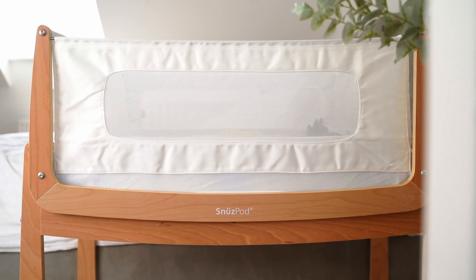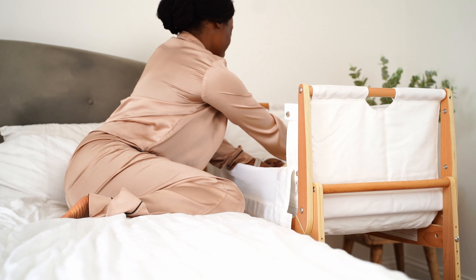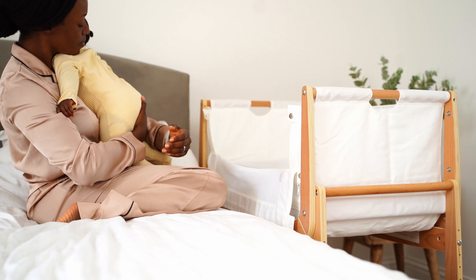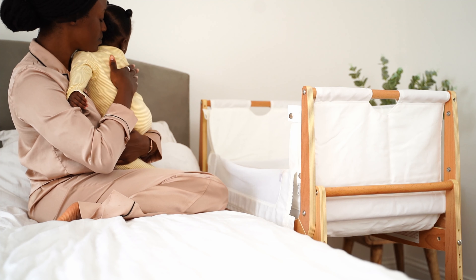The next top baby buy is my Snooze Pod, a next-to-me crib, and it has just been such a dream. It made those nighttime feeds so much easier. In the first two months my baby was waking up at least every two hours to feed because her stomach was still so tiny, and I just couldn't have survived without having her right next to me. It made it so easy to scoop her up, pat her, change her, and put her back down without getting out of bed.